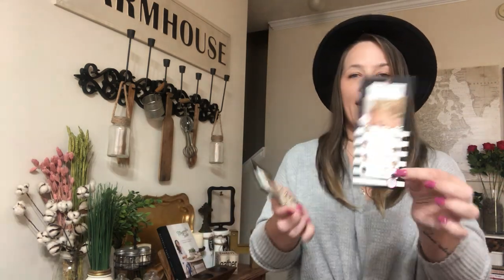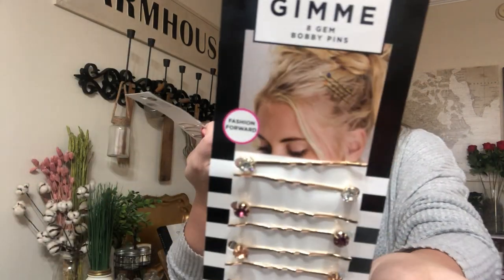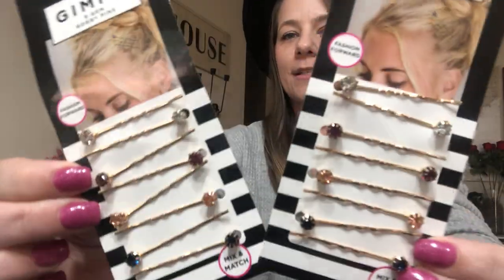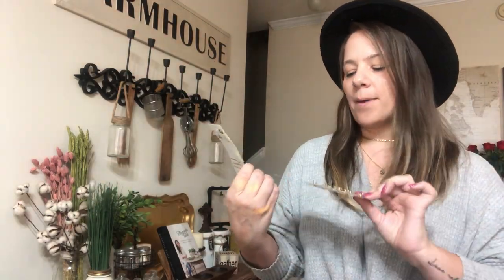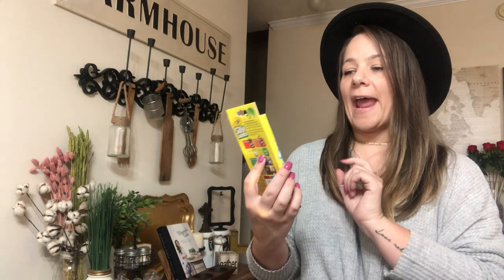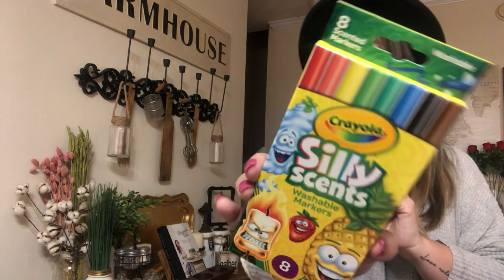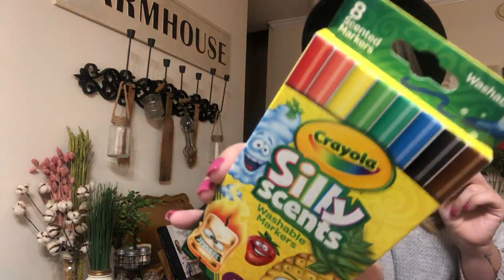I grabbed these really cute blinged-out rhinestone bobby pins — they've got like a diamond, a ruby, an amber one, and a black one. I grabbed two of these; I know Kaya likes to do her hair all kinds of ways. This is by the brand Gimme, eight gem bobby pins — so cute. Also, they have a lot of Crayola out right now — these are eight scented markers. Brand name, scented markers. If your child loves scented markers or you need to stock up on school supplies, definitely go to Dollar Tree. Brand name, eight of them — a great deal.